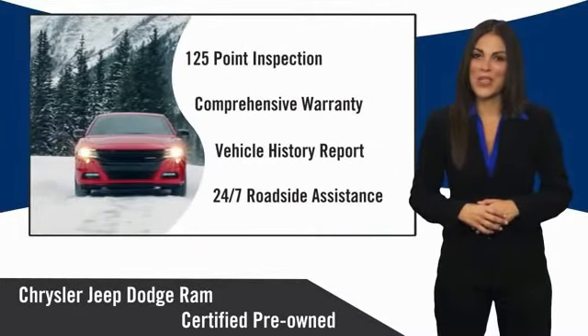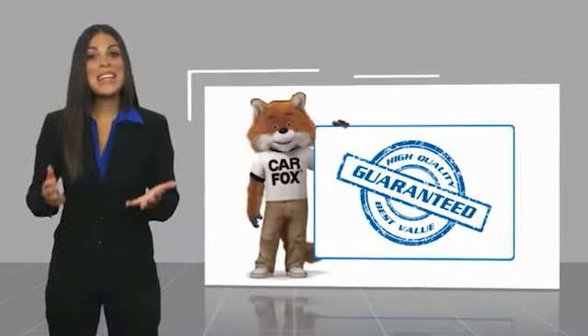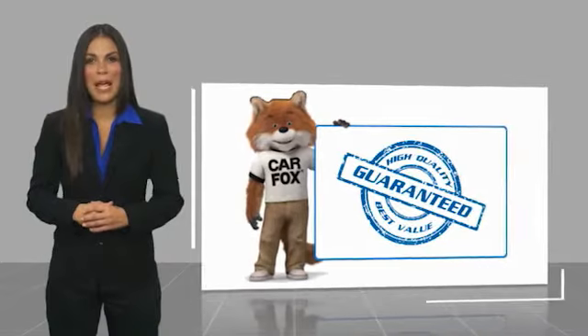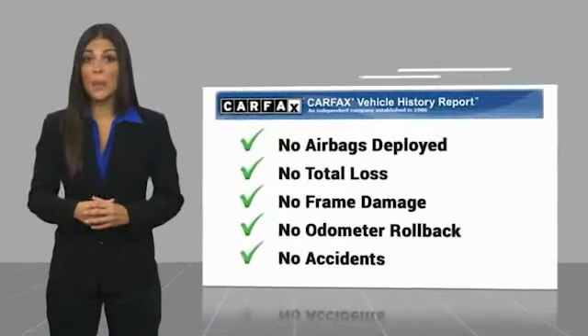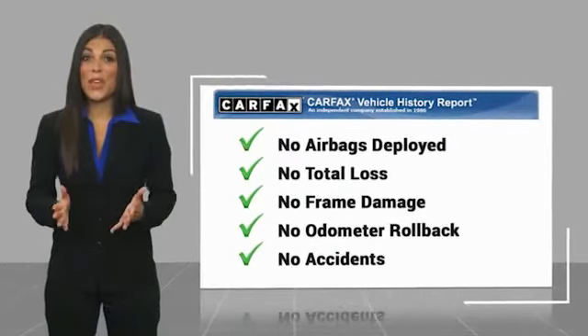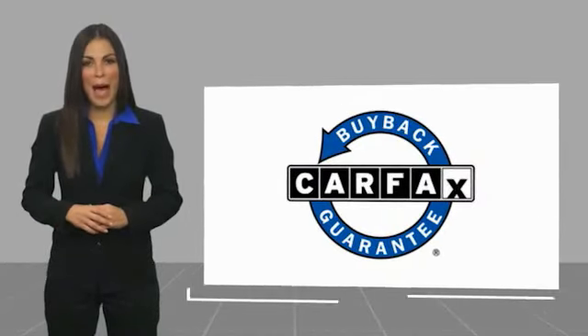Factory backed to go the distance. Here's another high-quality vehicle with a Carfax Vehicle History Report. Be sure to find a complimentary copy of this report online or contact the dealership. This vehicle qualifies for the Carfax Buyback Guarantee.